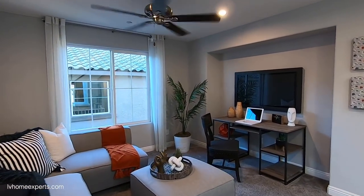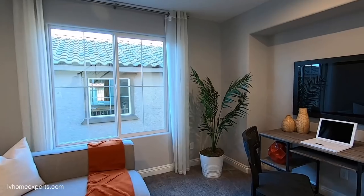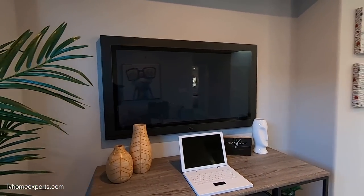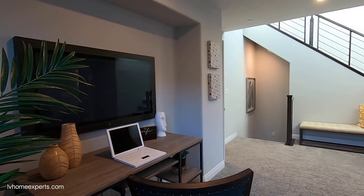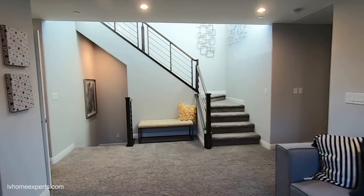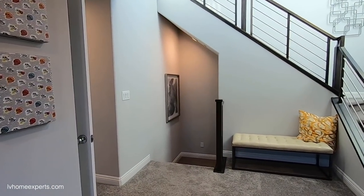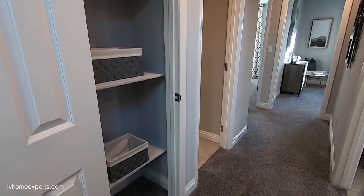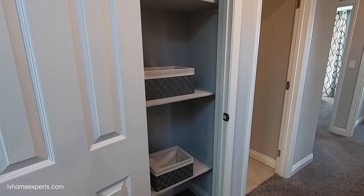Let me take a walk around the loft area. I love this open stair rail right here instead of a pony wall — that's definitely an upgrade. Down this way there's a linen closet.